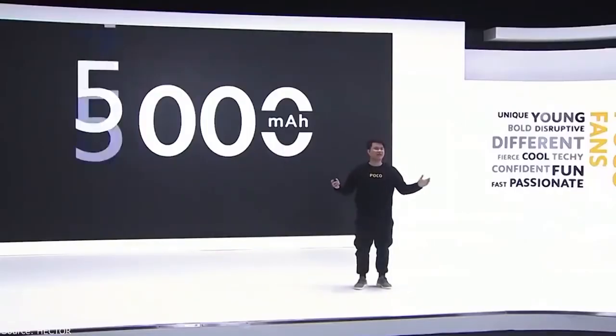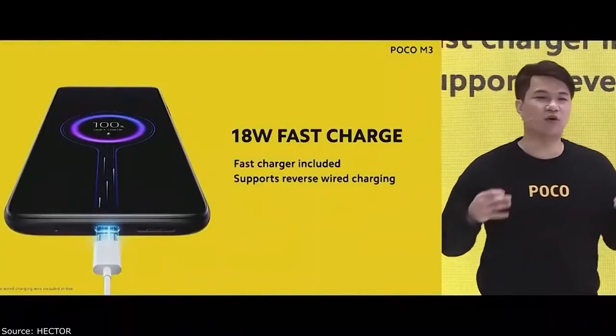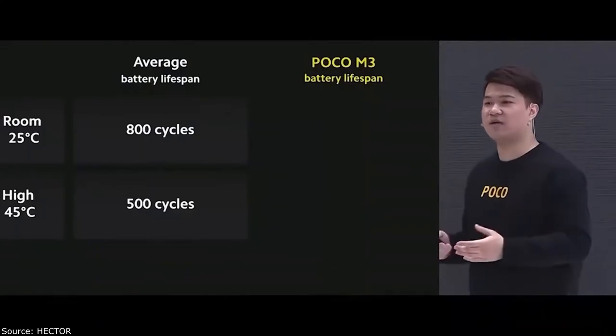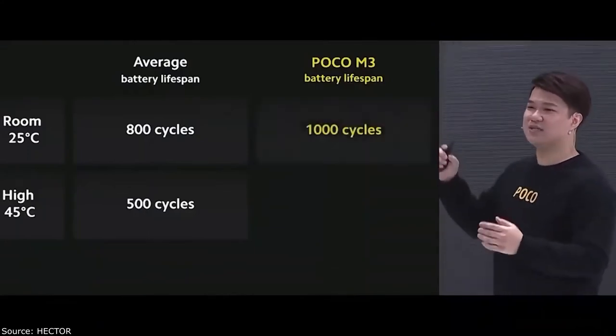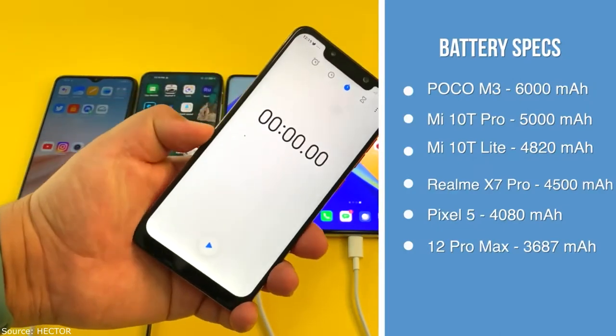The phone is equipped with a huge 6,000 milliampere hour battery with support for 18-watt fast charging, although the included charging adapter is 22.5 watts. The manufacturer claims that even after 100 charging cycles, the battery retains significant capacity.